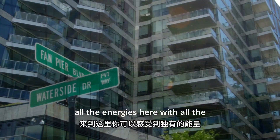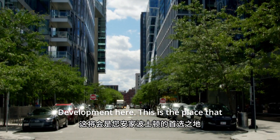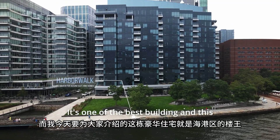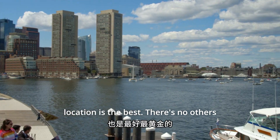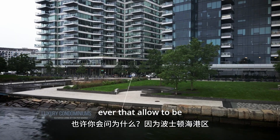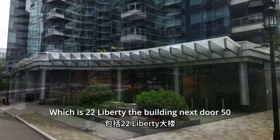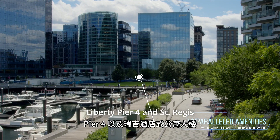With all the energy here, with all the construction going on, with the redevelopment here, this is the place that you want to be. This building is one of the best buildings and this location is the best — there's no others. Because there's only four buildings ever that are allowed to be built here in Fan Pier: 22 Liberty, 50 Liberty, Pier 4, and St. Regis.